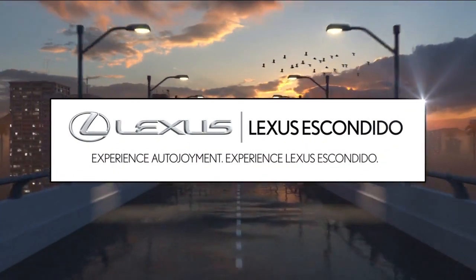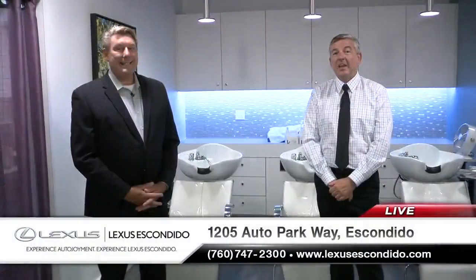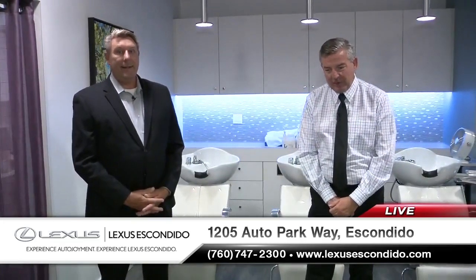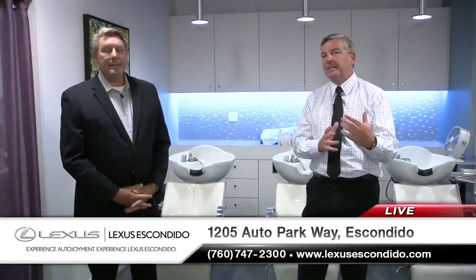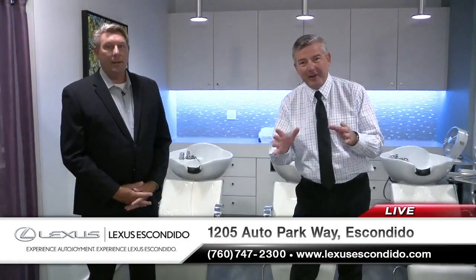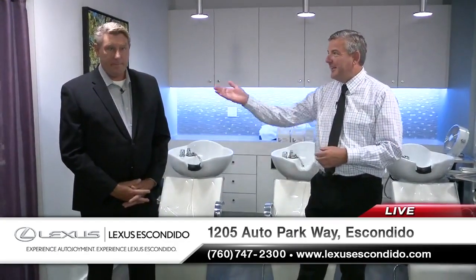Live with Roy Robertson from Lexus Escondido at the center. Auto enjoyment is back at Lexus Escondido I-15 on Auto Parkway, and we're showing you all the different dimensions to Lexus Escondido, one of which is Rockin' Hair. You remember hair salons? The salon is on the second floor at Lexus Escondido.